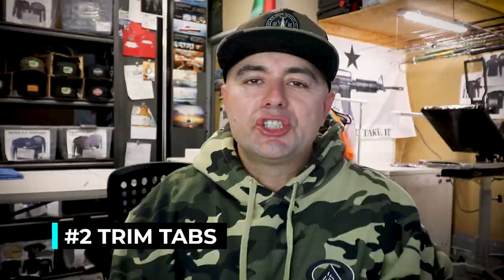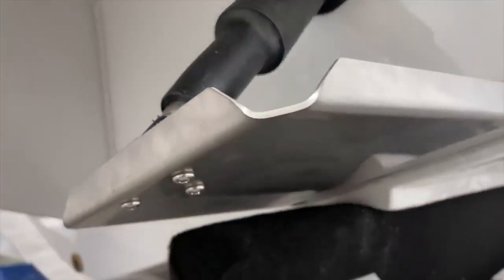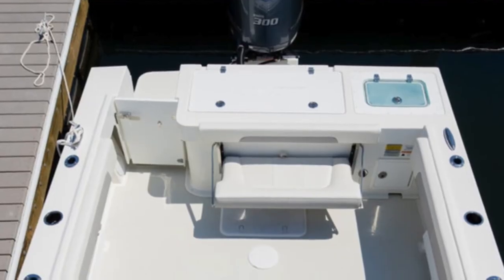Number two: trim tabs. They're definitely mandatory right out the gate. I do feel by now Parker should have this issue addressed with engineering, but it is what it is. I had a few bros who got the newer Parkers when they added the new little tuna gate in the back, and there were some serious issues with the trim tabs. They ended up getting oversized trim tabs and it solved the problem, but it sucks because it does slow you down and it does burn more fuel — but it does do the job.